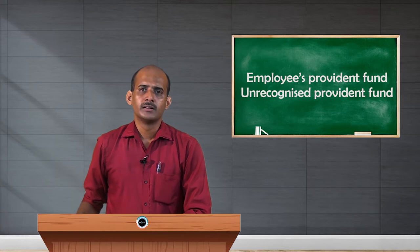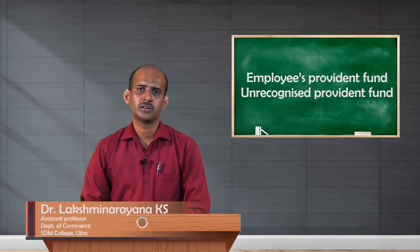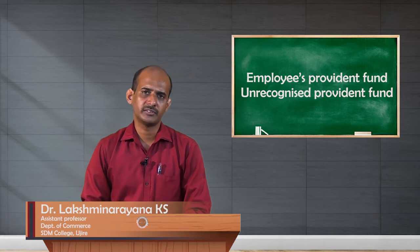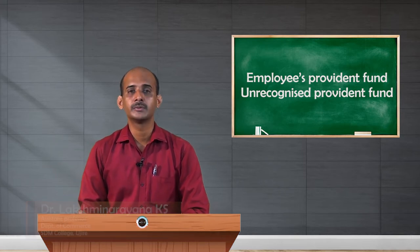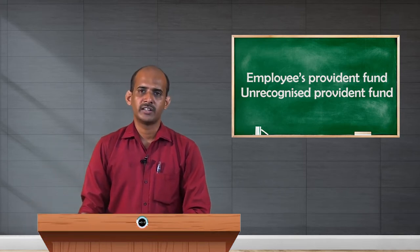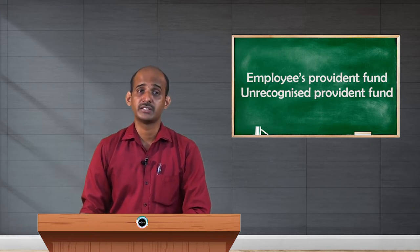Hello dear students. I am happy to explain a few more concepts of Employees Provident Fund. I have already explained Statutory Provident Fund and Recognized Provident Fund. In this video, we will cover two more important types: Unrecognized Provident Fund and Superannuation Fund.